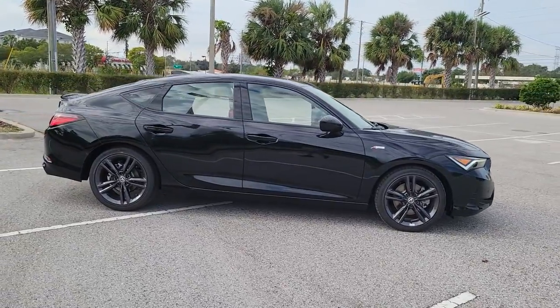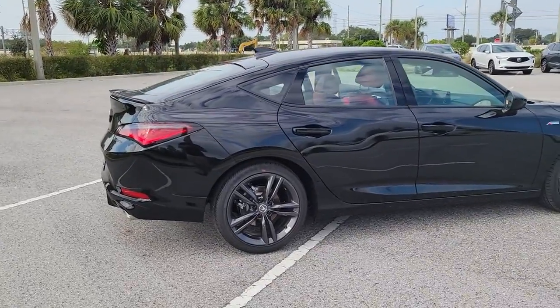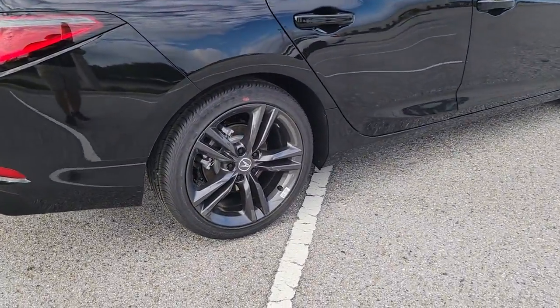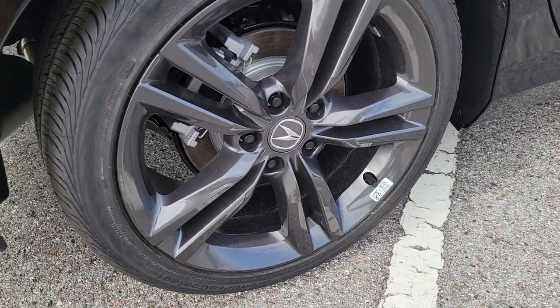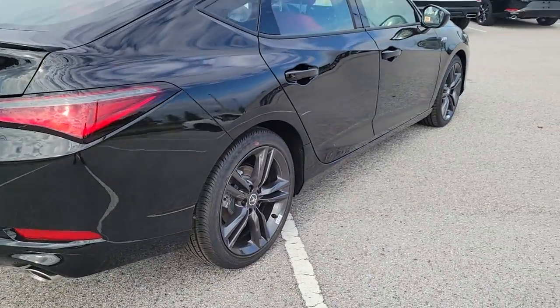Your next car could be the 2023 Acura Integra. See for yourself when you take it out for a test drive. Our professional staff looks forward to giving you excellent service. The following are some of this vehicle's highlighted options.